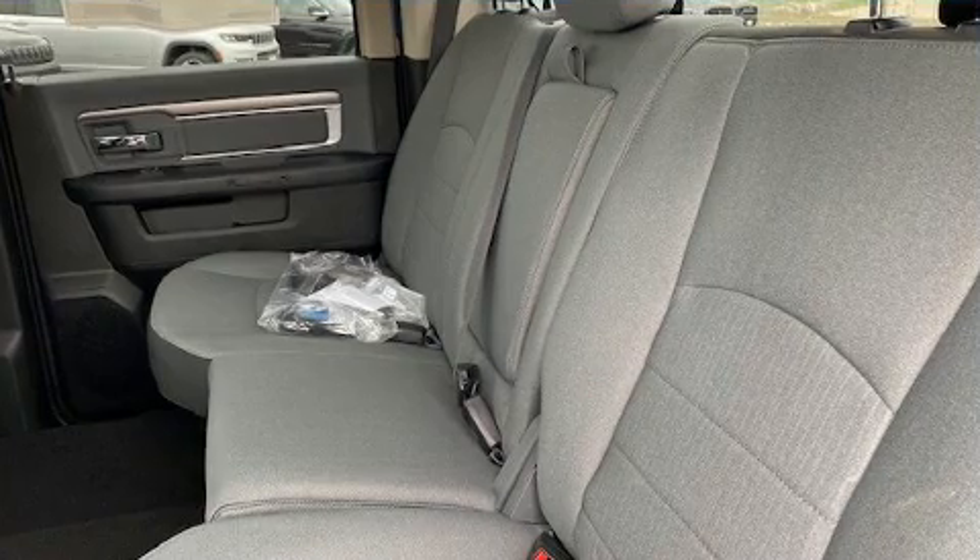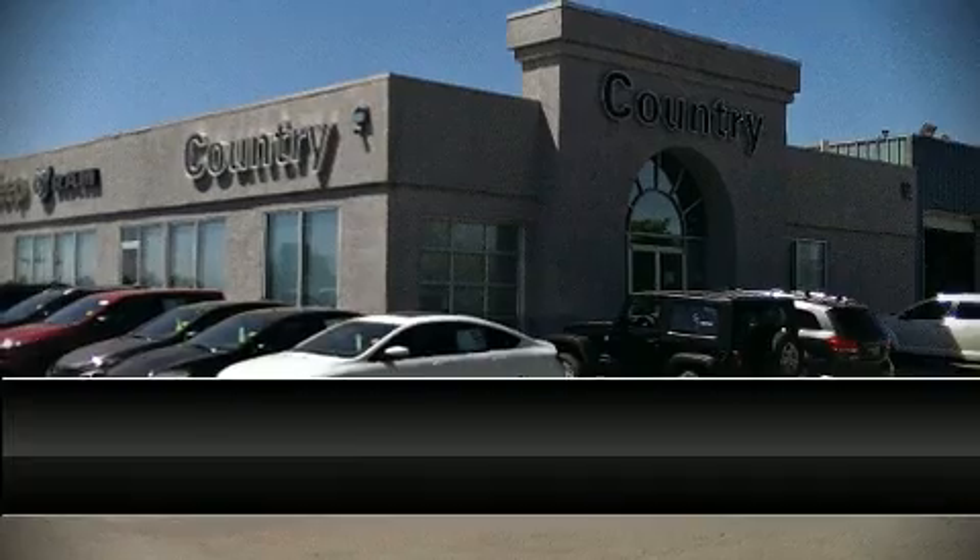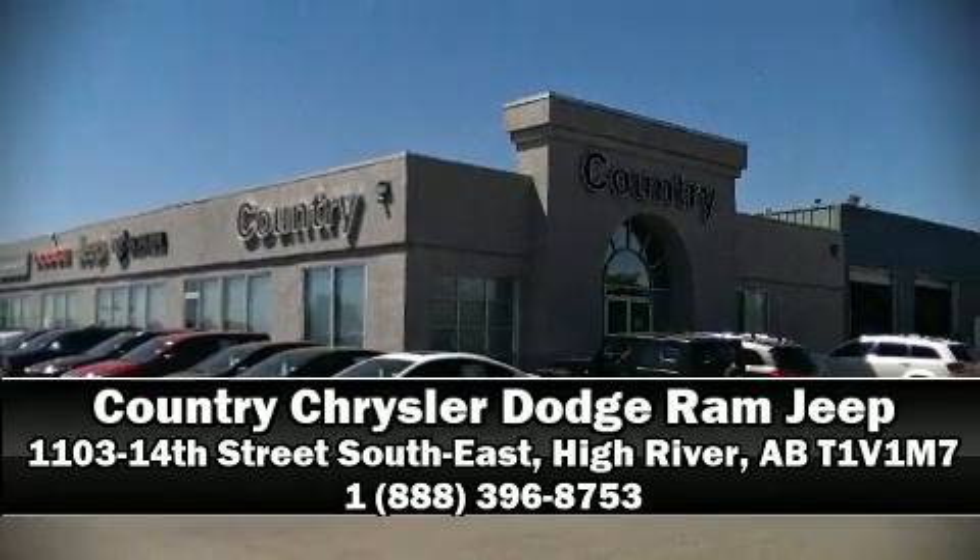For added security, Dynamic Stability Control supplements the drivetrain. Please don't hesitate to give us a call. Bye bye.